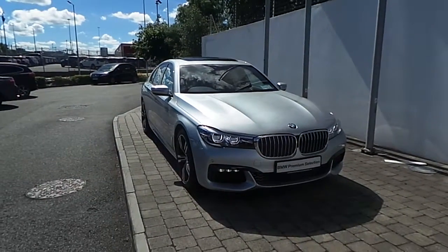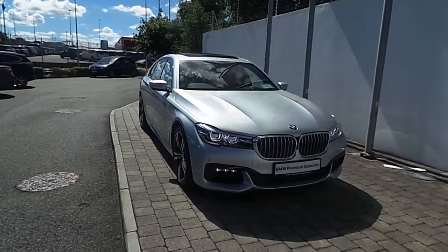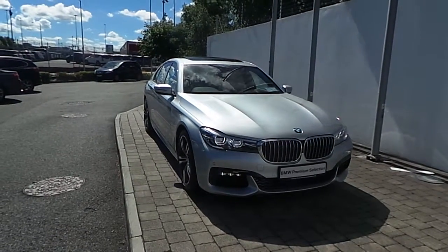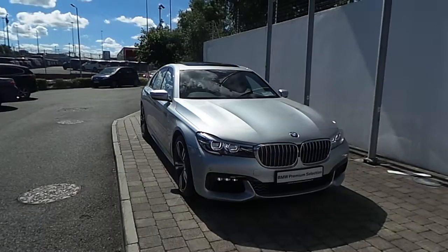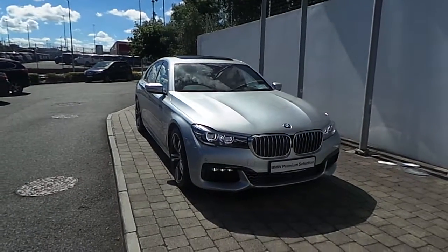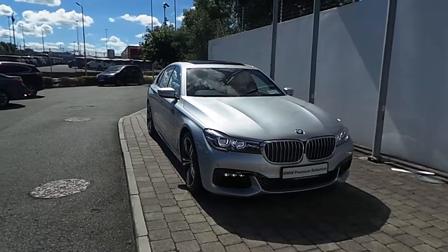Welcome to Frank Keane BMW. Thank you for taking the time to look at this video clip on the 162 registered BMW 730D M Sport Saloon. This BMW 7 Series is part of the BMW Premium Selection and offers such benefits like a minimum 24 month unlimited mileage warranty and your BMW-wide assist.